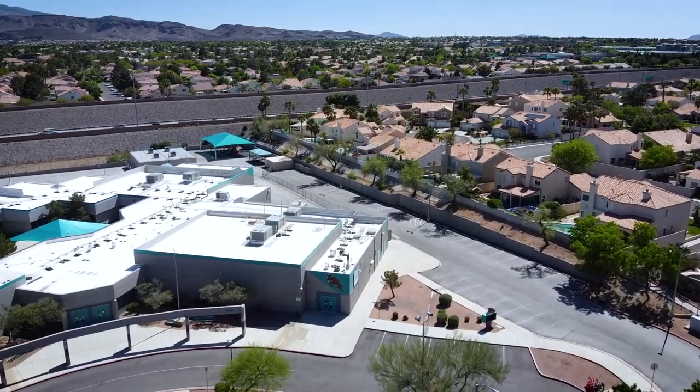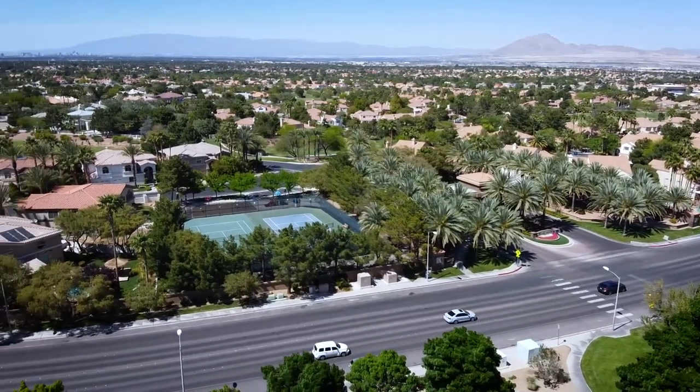One of my favorite things about Green Valley Ranch is the access to the 215 Expressway. It only takes you 12 minutes to get to the Las Vegas Strip — how incredible is that?